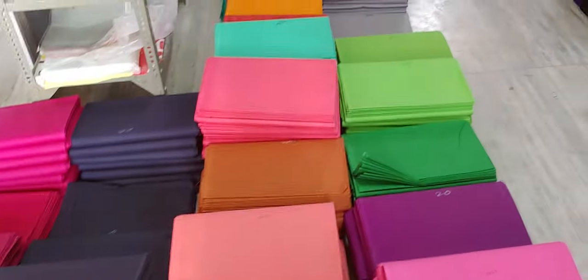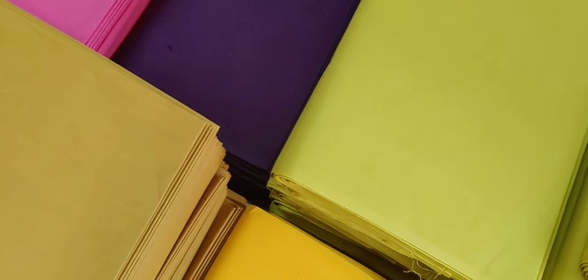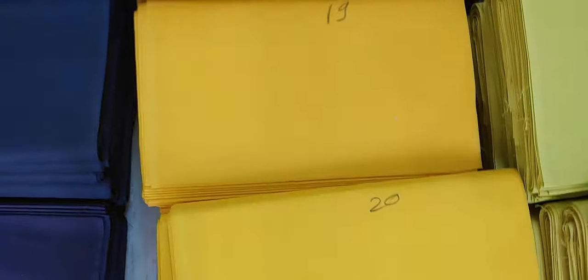This cotton lining fabric — specifically this kind of finish — is usually preferred by South India customers. This is small panna; small panna means the width is small. There are two kinds of width available: one is 43 inches and another is 36 inches. Today what I am showing you is the small panna, 36 inches.